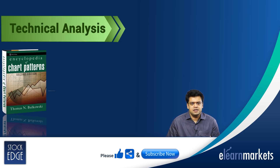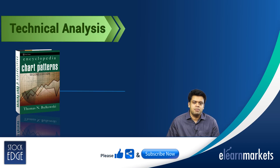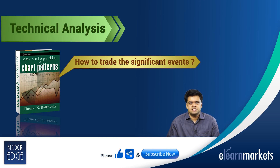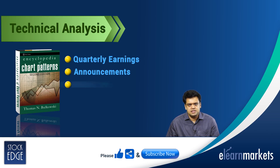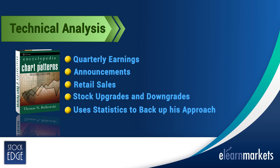The fifth book is the Encyclopedia of Chart Patterns by Thomas N. Balkowski. In this book, the author tells you how to trade significant events such as quarterly earnings announcements, retail sales, stock upgrades and downgrades that shape today's trading, and uses statistics to back up his approach.